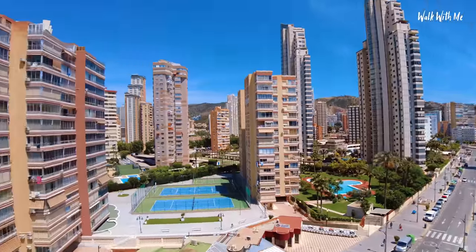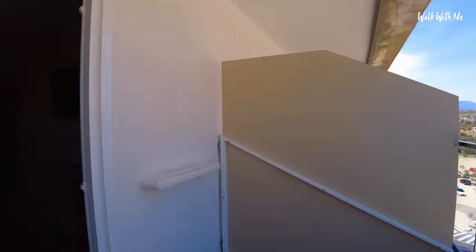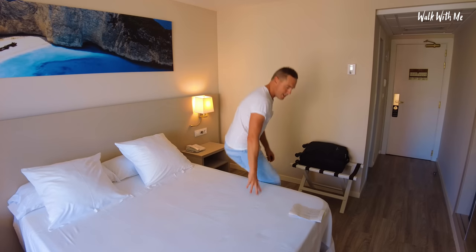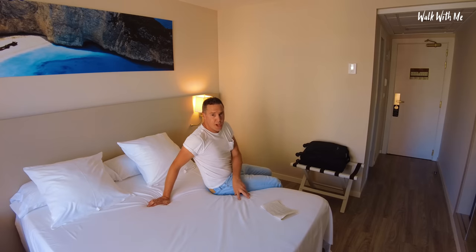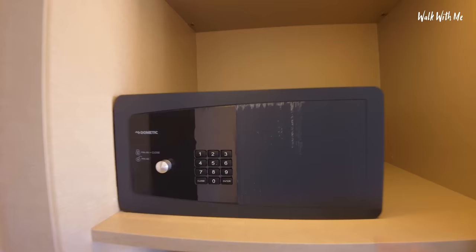Not too much of a view but you can see over towards the mountains, and it's actually quite a big balcony. Bed test time — normally in Spain the beds are very firm. This is firm but I think it's actually a memory foam. There's a safe, a mini bar with nothing in it — a bit of a shame.